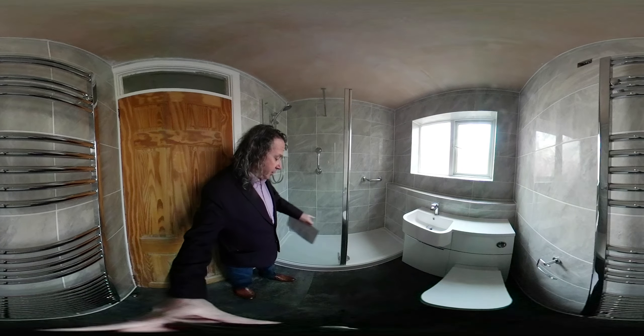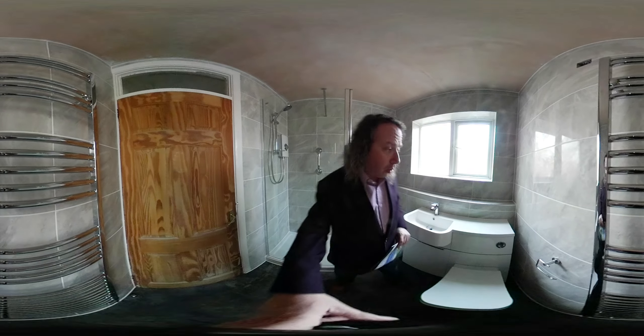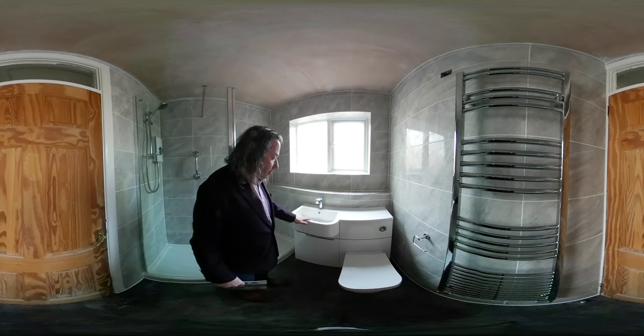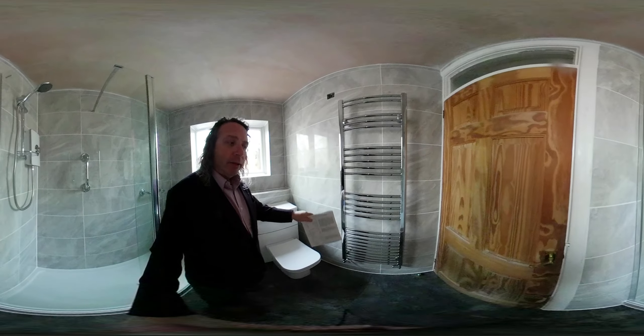shower tray, a 90 centimetre glass screen, 30 centimetre return panel, Triton Aspiranti electric shower, grab rails, walls totally tiled. We've got this boxed-in area at the back — tiled it. There's a vanity unit with vanity basin, toilet, toilet roll holder, and towel warmer.